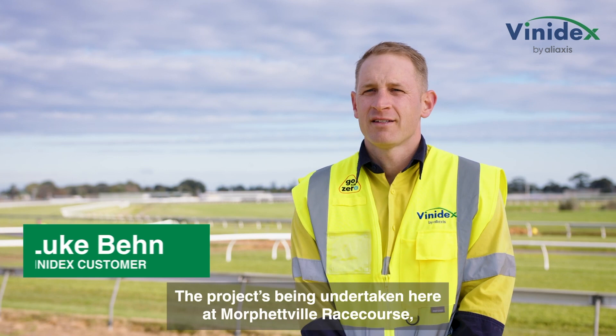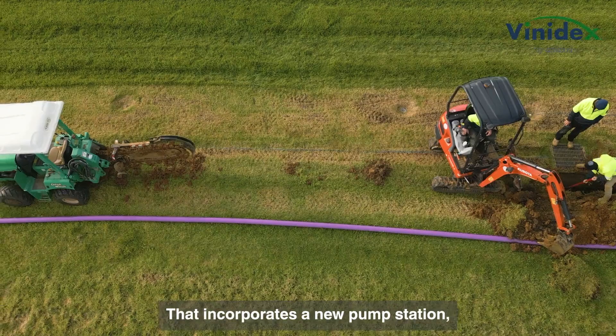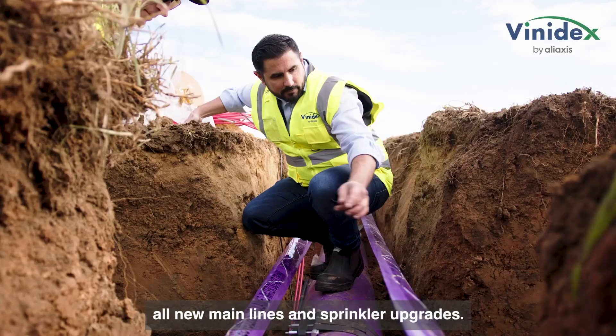The project being undertaken here at Morfordville Racecourse is a full irrigation upgrade. It incorporates a new pump station, all new mainlines and sprinkler upgrades.